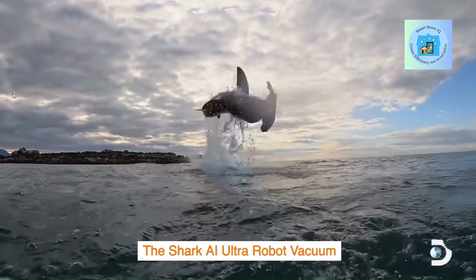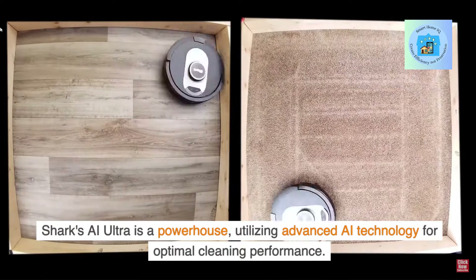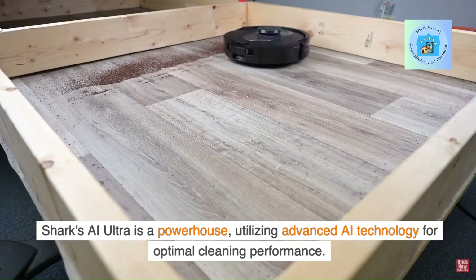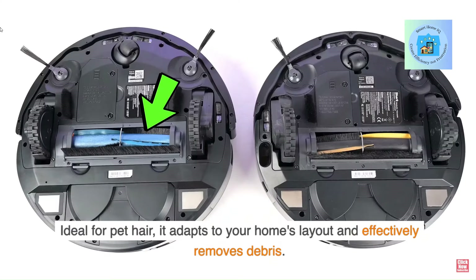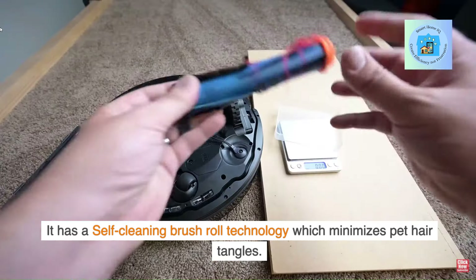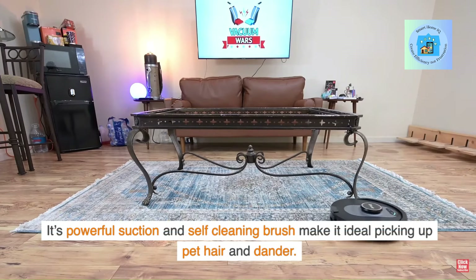The Shark AI Ultra Robot Vacuum is a powerhouse, utilizing advanced AI technology for optimal cleaning performance. Ideal for pet hair, it adapts to your home's layout and effectively removes debris. It features self-cleaning brush roll technology which minimizes pet hair tangles, and its powerful suction makes it ideal for picking up pet hair and dander.